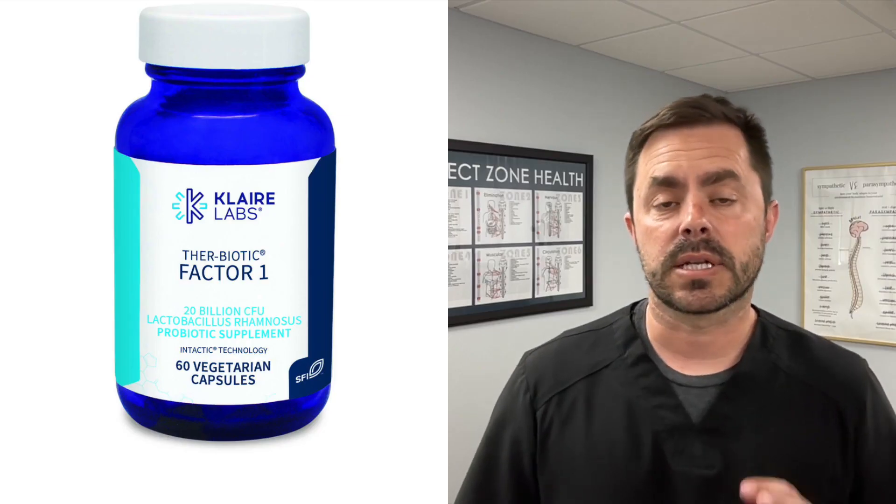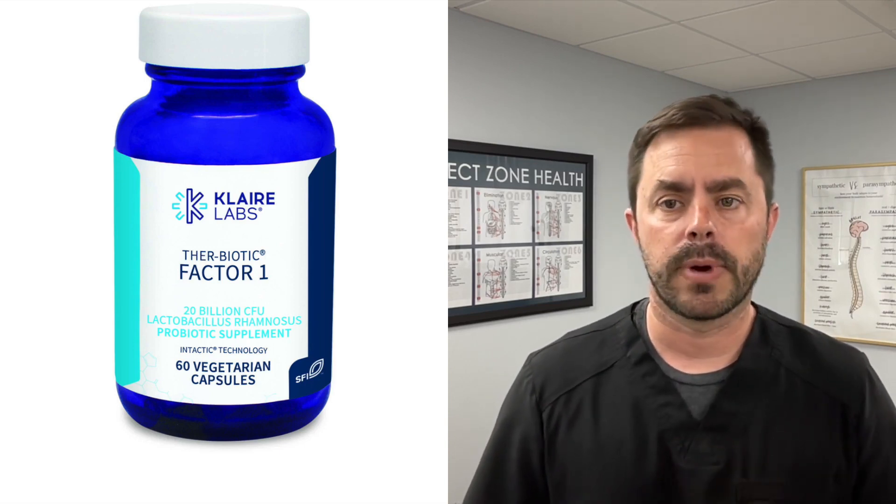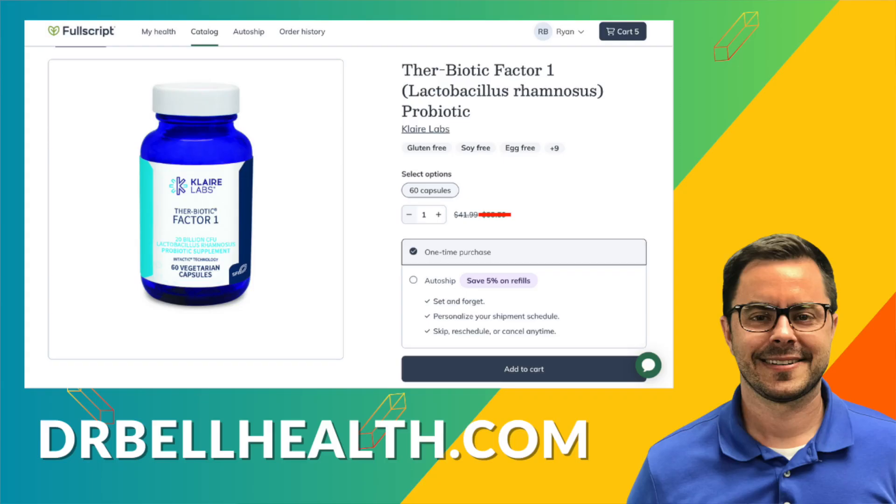So what's the best probiotic for this condition? Research has identified two specific strains that are particularly effective. The first one is Lactobacillus rhamnosus GG. This strain has been extensively studied and shown to significantly reduce the risk of antibiotic associated diarrhea. My favorite brand for this is Clare Labs — they are a great company that makes awesome probiotics. Their Therabiotic Factor 1 probiotic is excellent.